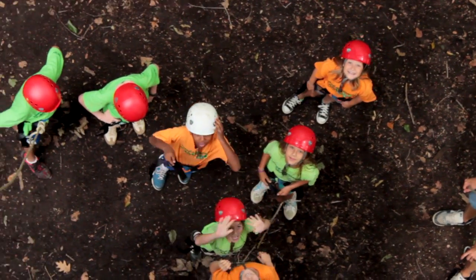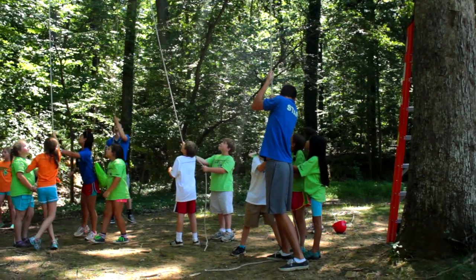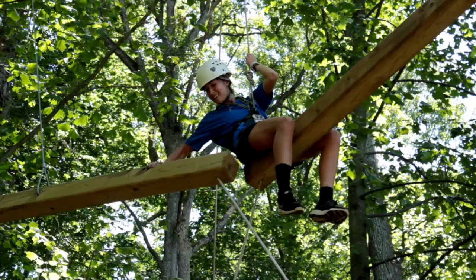It encourages kids to face their fears, and also to encourage each other — those who perhaps don't want to try or who are a little scared. Most of the stuff you have to do as a group, which is better than doing it by yourself.